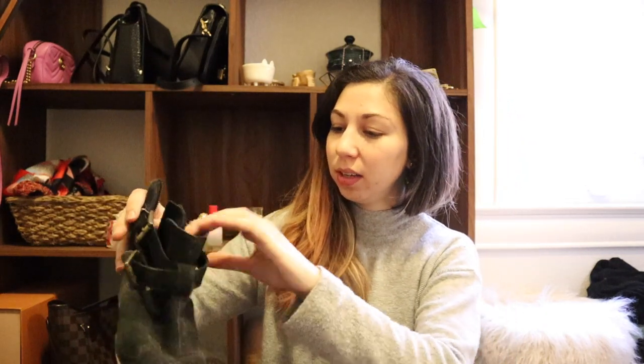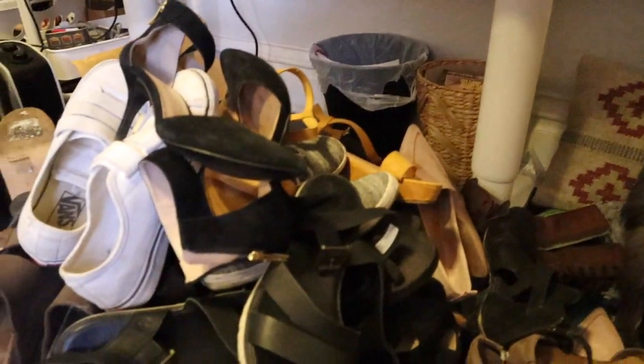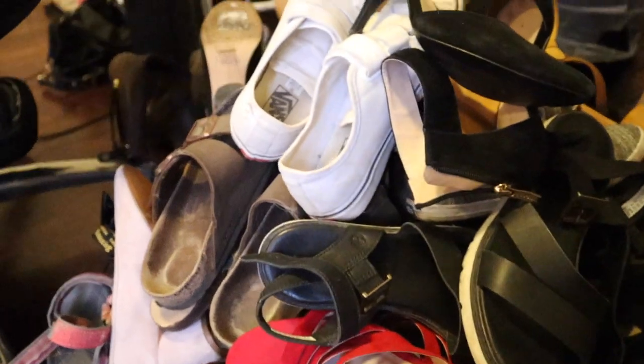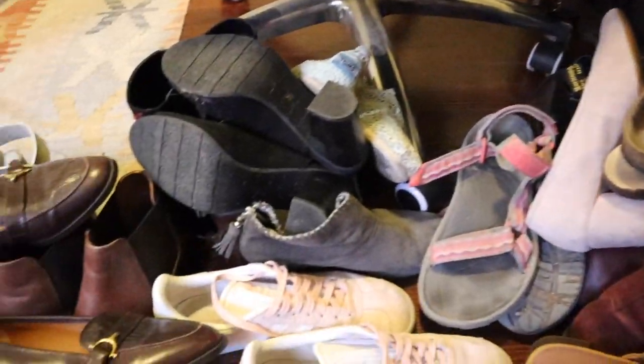The last pair — and I can't even find the other one. These were my party shoes in college: a pair of Steve Madden boots and I still get compliments when I wear them. But look at how worn down the heel is — there's pretty much nothing left. I don't even know where the other one is. But there you have it — that is my shoe collection!